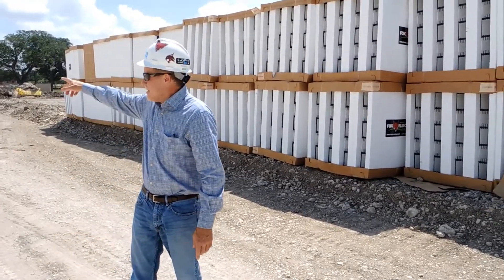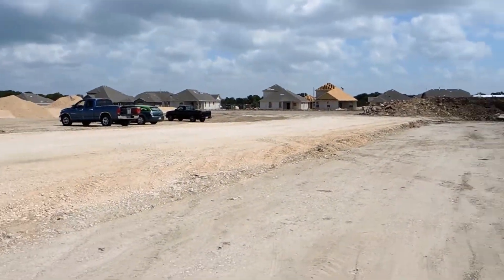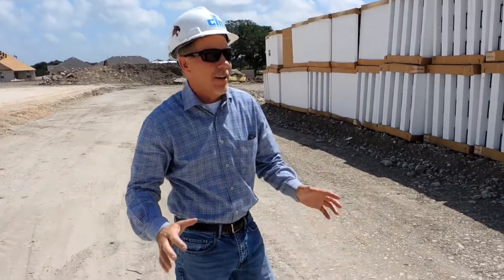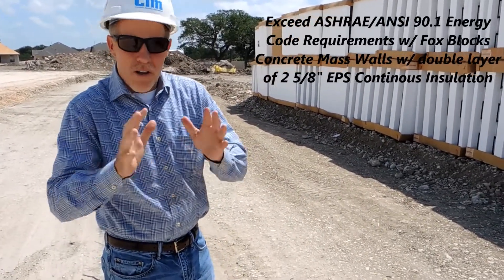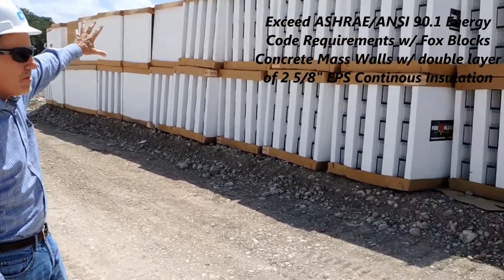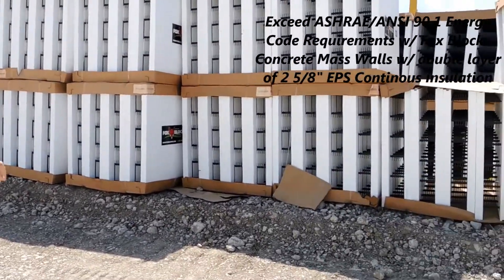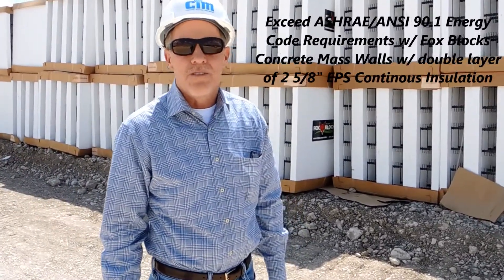In the background you've got some new houses going up — a new development, an extension of this new neighborhood just north of Austin. Along with the new neighborhood you need a new school, so here's bundles of block, all staged. We're going to get a brand new elementary school for this neighborhood.